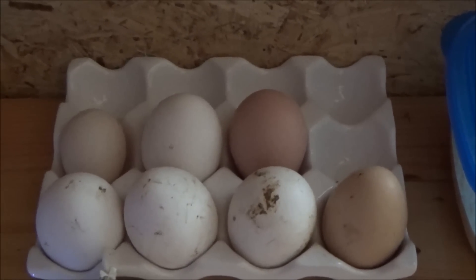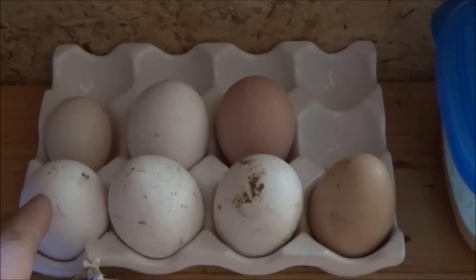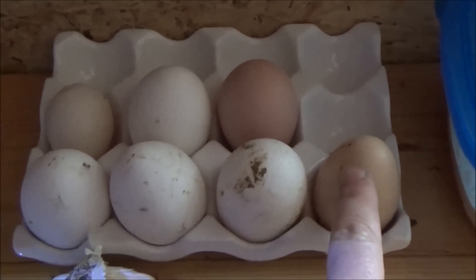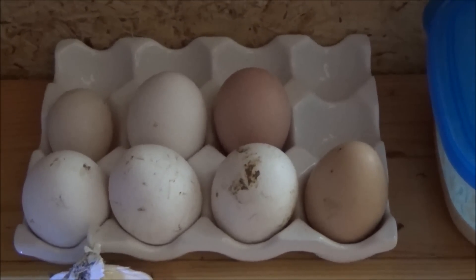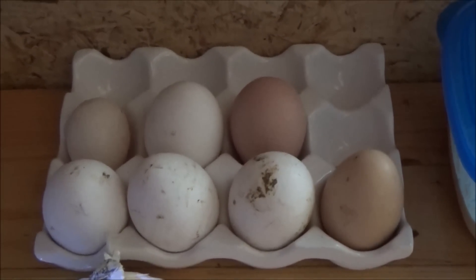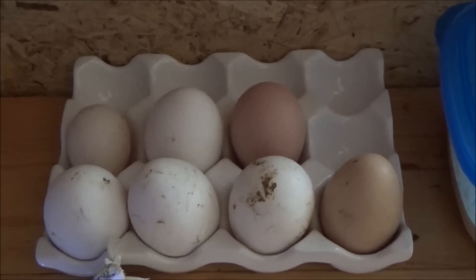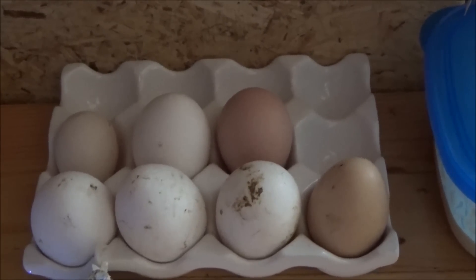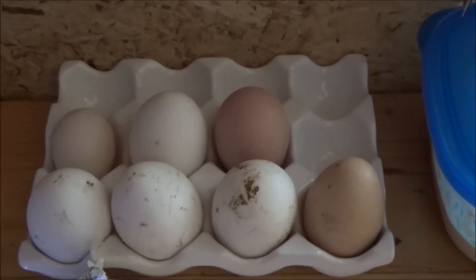I believe the white hens are laying the white eggs and the silver-and-white hens are laying the brown eggs. This was the last batch I've got, so they're slowing down. I was getting eight eggs a day and now I'm not, so they've slowed down. Let's see what happens in the next couple days, but they'll probably start up again.